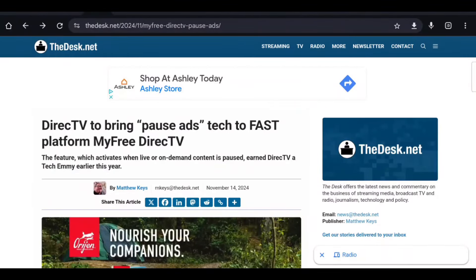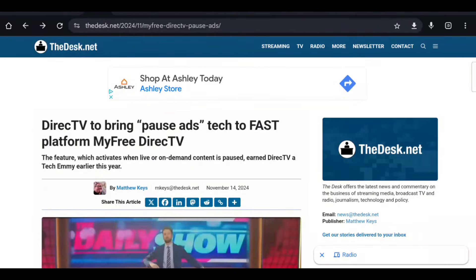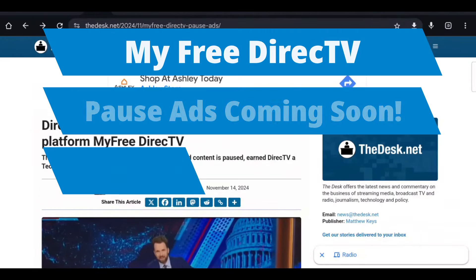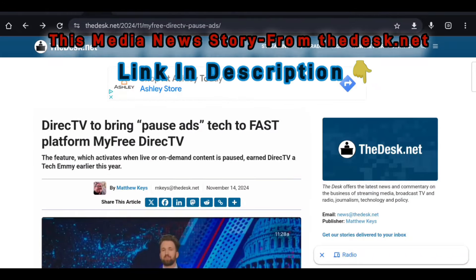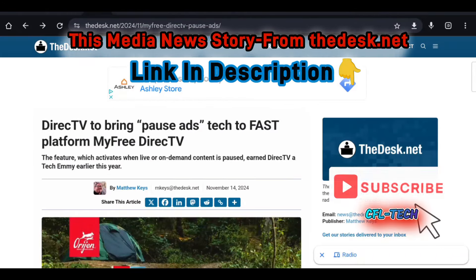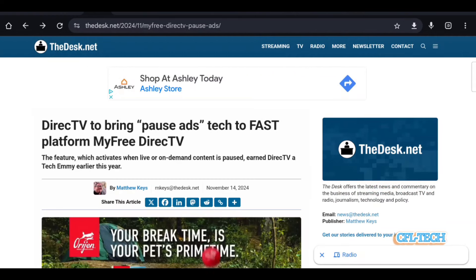Hey guys, Freddie Tech back with another video from CFL Tech. We have the Desk.net story pulled up here and it'll be linked down below if you want to check it out. Now we have some MyFreeDirectTV news — this is some advertising news. DirecTV to bring pause ads tech to the fast platform MyFreeDirectTV. The feature, which activates when live or on-demand content is paused, earned DirecTV a Tech Emmy earlier this year.